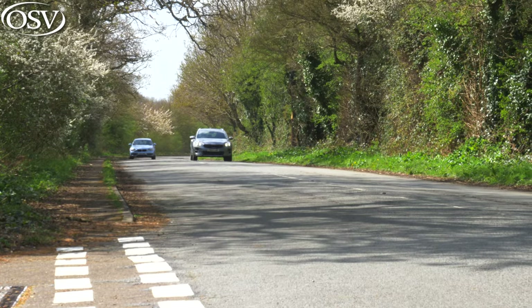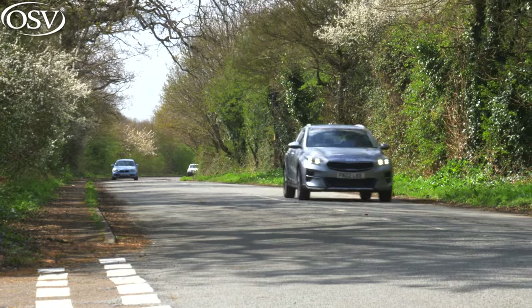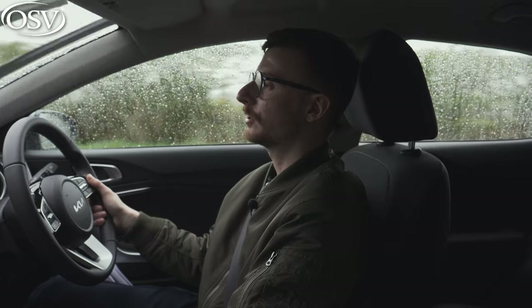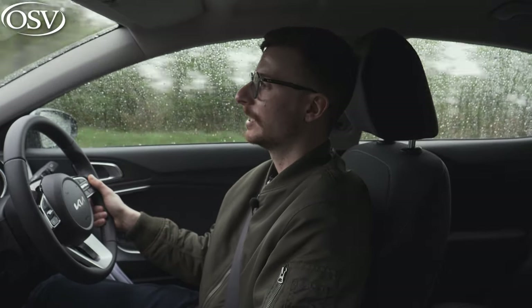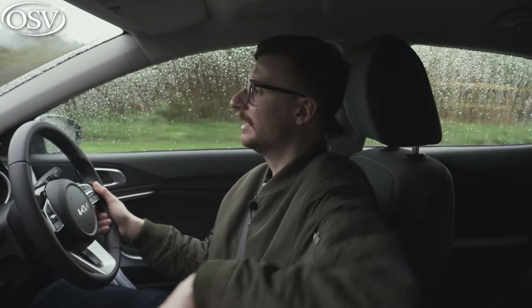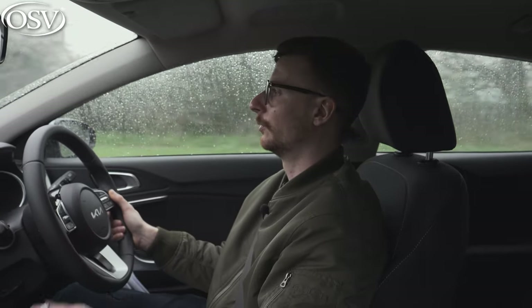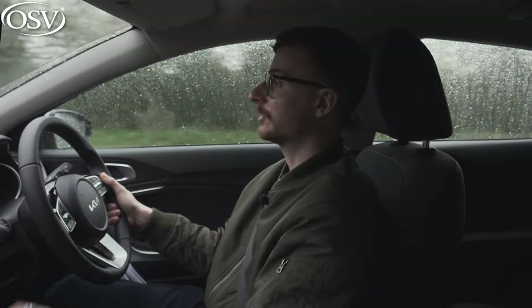Handling is where this car falls short from one of its key rivals, the Ford Focus — it's just not as dynamic and agile, making the driving experience feel a lot less engaging. There's also noticeably more body lean than with the regular Ceed, especially noticeable when going around a tight corner or bend. These body cushions do an okay job at holding you in place, but you often find yourself leaning over in the corner on those more aggressive bends.